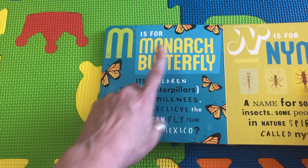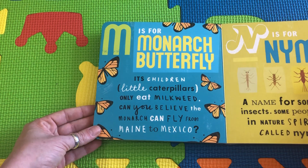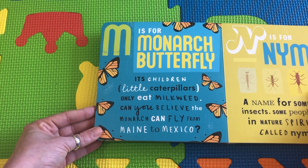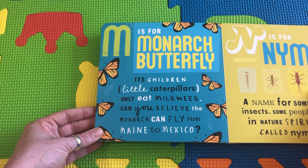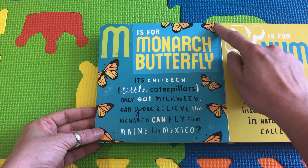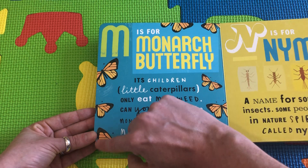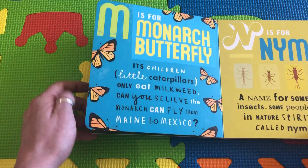M is for Monarch Butterfly. Its children are little caterpillars, and they only eat milkweed. Can you believe this monarch butterfly flies all the way from the north of our country, from Maine, all the way down to Mexico, where it's nice and warm?